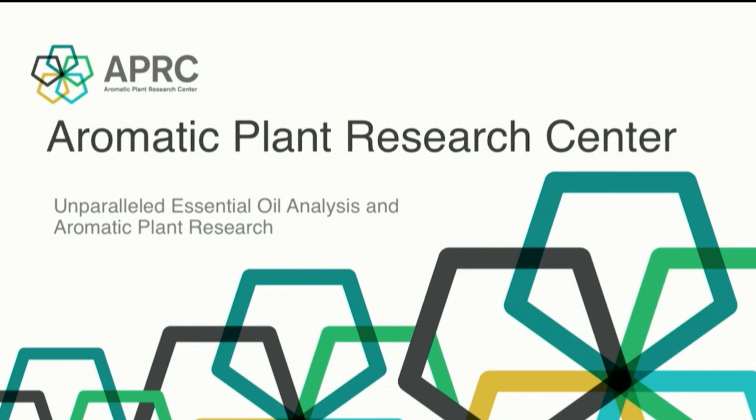It is a pleasure to be here this morning, and we at APRC are honored to be invited by doTERRA to this international convention and to be here with so many essential oil enthusiasts. My name is Aaron Sorenson, CEO and owner of the Aromatic Plant Research Center, often simply referred to as APRC. APRC is a newer company, but the members of our team are the best in the industry, with well over a century of combined experience between our executive board. APRC is an independent third-party testing and research entity specifically focused on aromatic plants and the essential oils these amazing plants produce, with multiple locations globally.